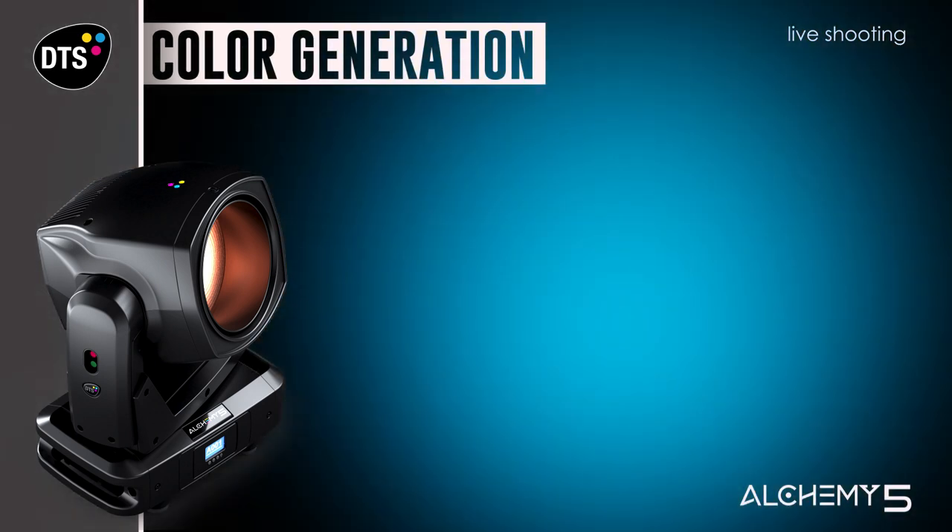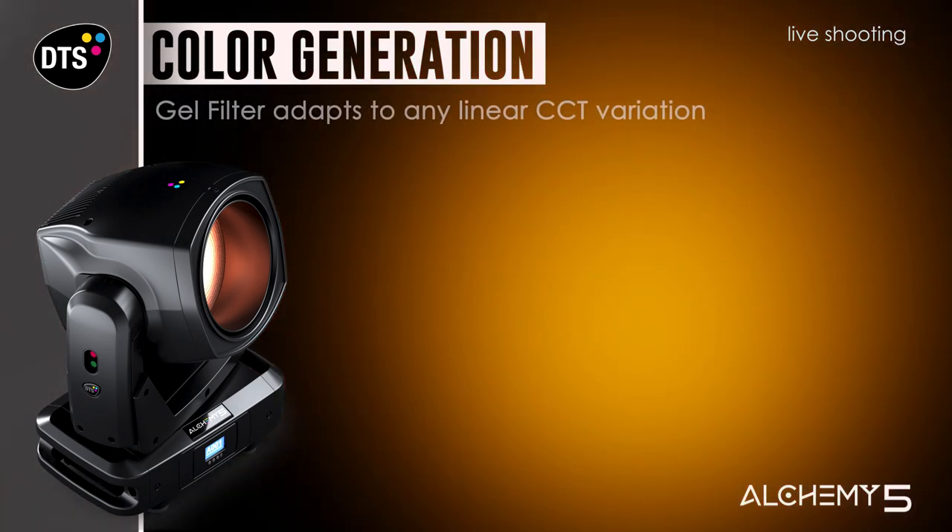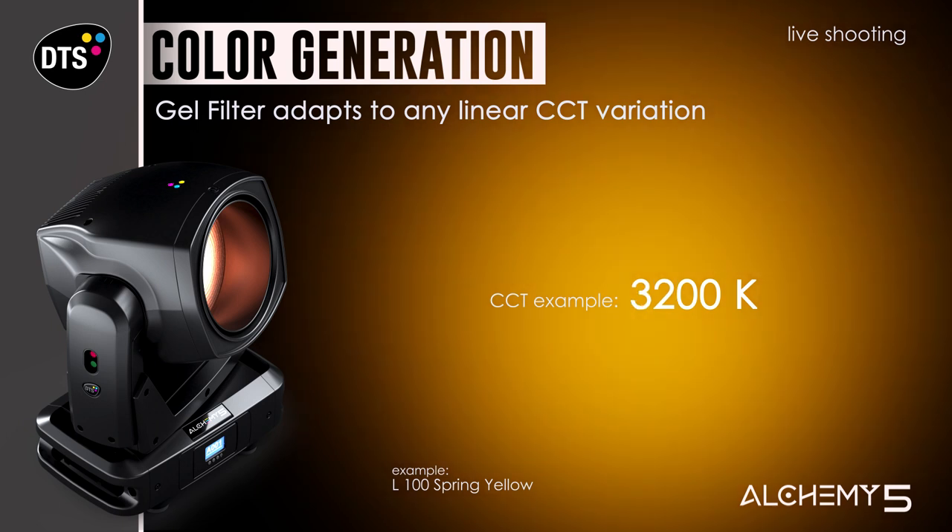Alchemy 5 also allows crossfading between any gel filter and another, creating a world of dynamically changing colors. Both gel desaturation and crossfade can be controlled linearly. Gel filter color response fully adapts to different CCT values, the same as happens to a gel filter when adapting to different light sources.